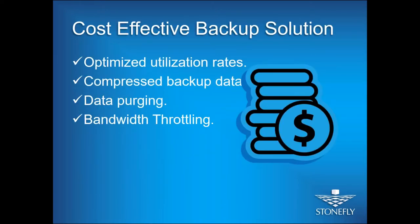All these options make Stonefly CDR 365 an affordable backup solution. It's easy to use — no IT staff required. It's optimized: you can optimize your bandwidth, files, and other resources. Backups get compressed to use less storage. It's also highly scalable — you can start small and grow as your business needs grow, paying only for the amount of storage you're using. Data purging, granular backups, and bandwidth throttling all make the solution very cost-effective.